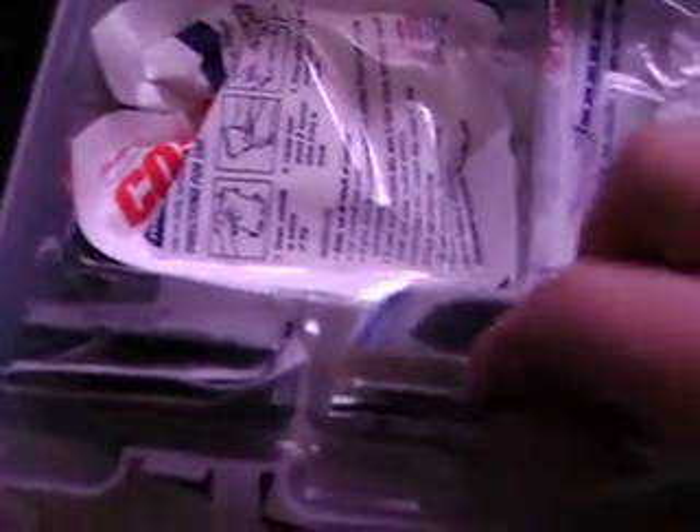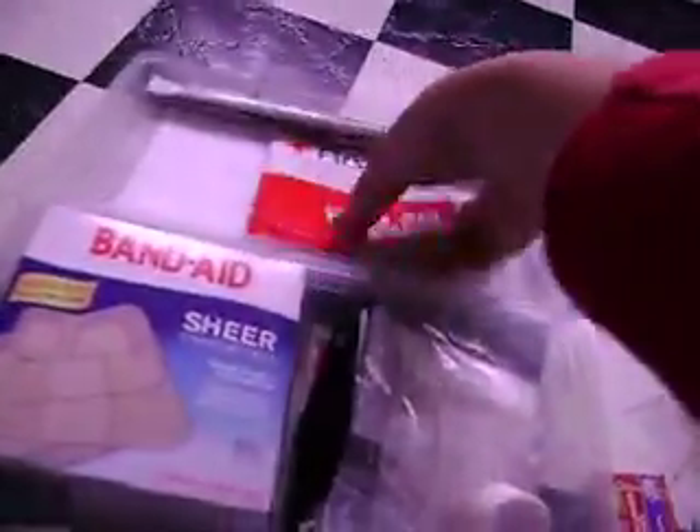So if you get a headache or somebody needs some of that, there's also a tongue depressor in there. Huge band-aids, sanitizer wipes you can use. There's tweezers in here. There's a lot of band-aids — all different sizes: standard ones, huge ones, little kind, all kinds of stuff in here. This is really a good thing to have.